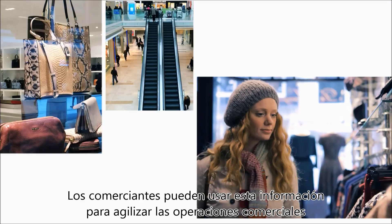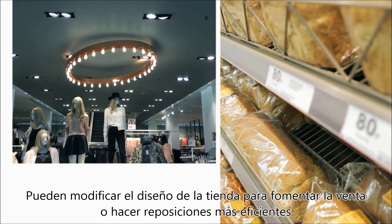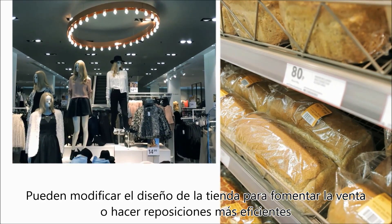Retailers can use this data to streamline business operations. They can modify store layouts to encourage sales or make restocking more efficient.